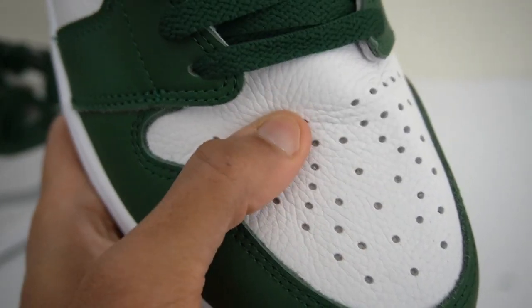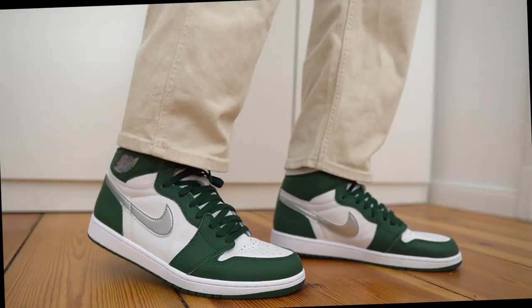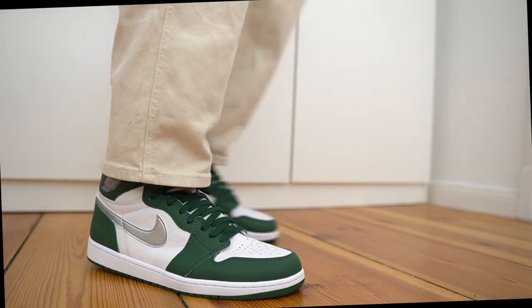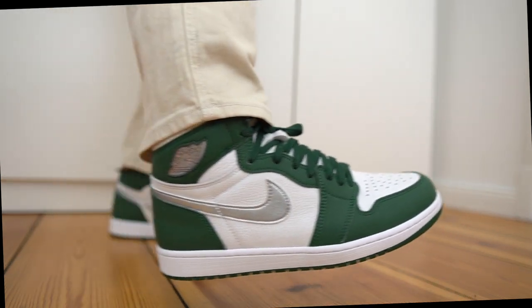My first thought when I felt the shoe was wow, these actually feel really soft. The leather feels quite nice. And especially when you put these on feet, they already feel like they've been worn in a little bit, which I definitely appreciate because it usually takes me quite a long time to break in my Jordan 1s.